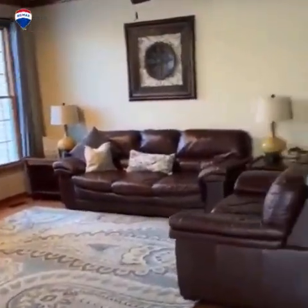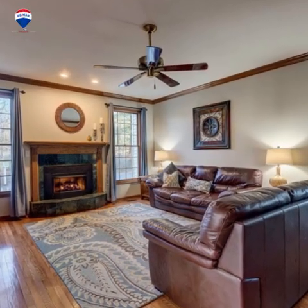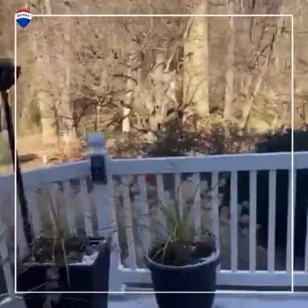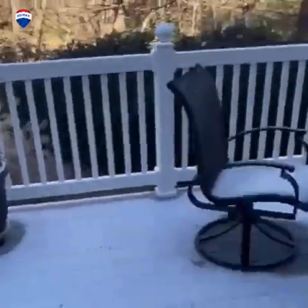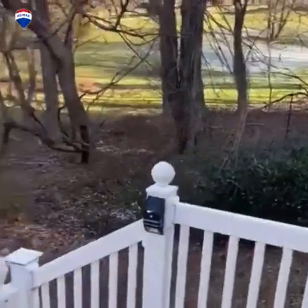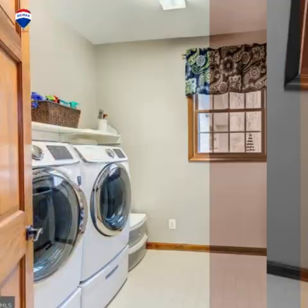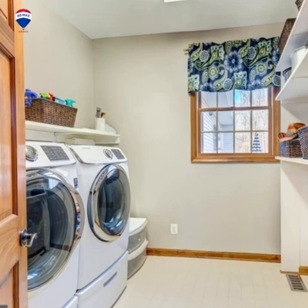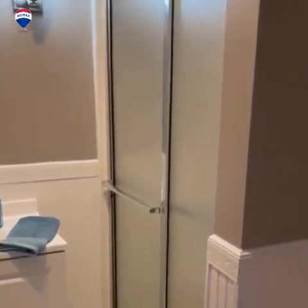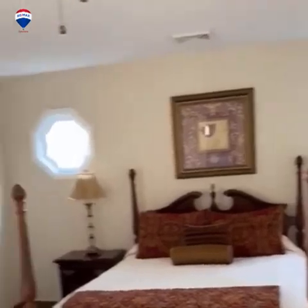Cute little family room right off the garage. Nice deck right off the kitchen for this side of the house — you can even walk down the deck into the backyard.